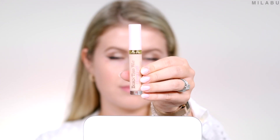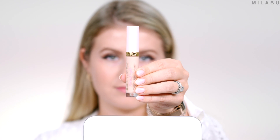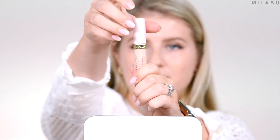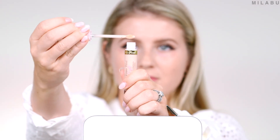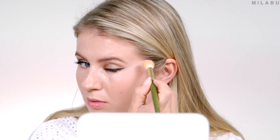For concealer, we have a new one by Too Faced — this is their Born This Way Ethereal Light Illuminating Smoothing Concealer, $26. I picked up shade Oatmeal, which is fair with rosy undertones. This is supposed to be a buttery, serum-light, buildable concealer that effortlessly glides on skin to camouflage and cover imperfections for up to 24 hours. Medium coverage, natural finish with illuminating properties.